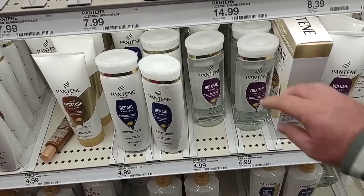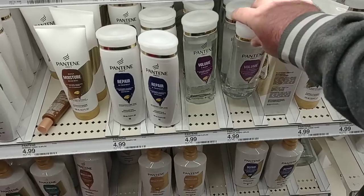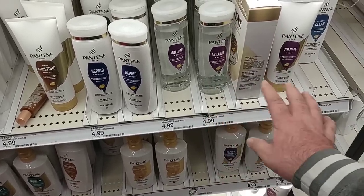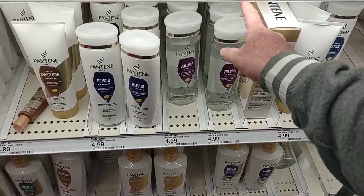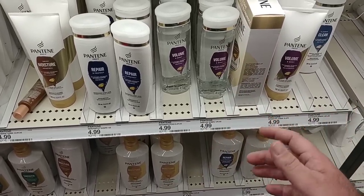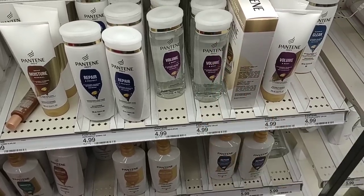While I was over here, I wanted to check out the Pantene Pro-V — been getting a lot of comments on this lately. This has gone up as well. These were $3.99 the last time I checked, now $4.99 — that's up a dollar. It's probably been five or six months since I checked. We usually order these online now to save a little bit of money.